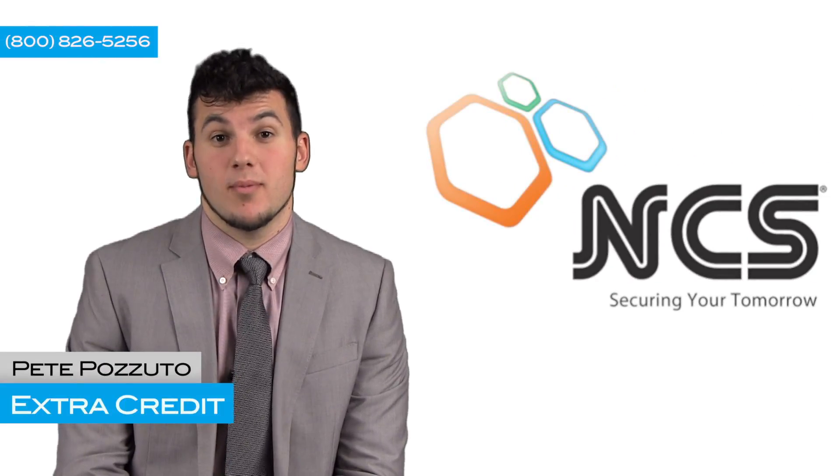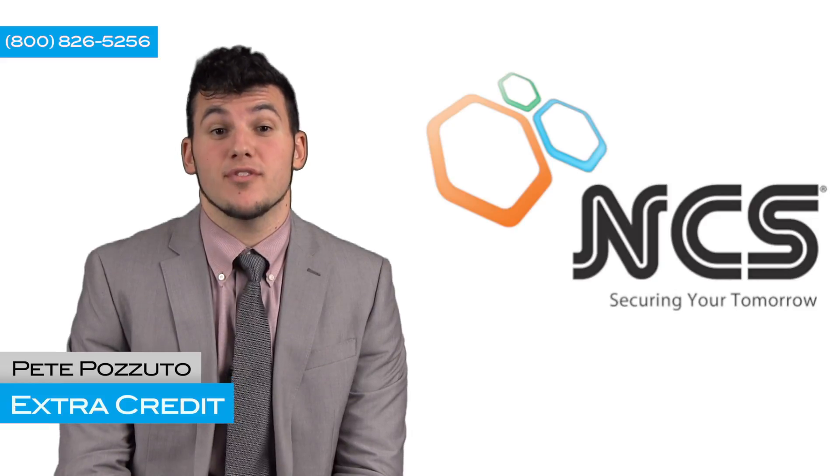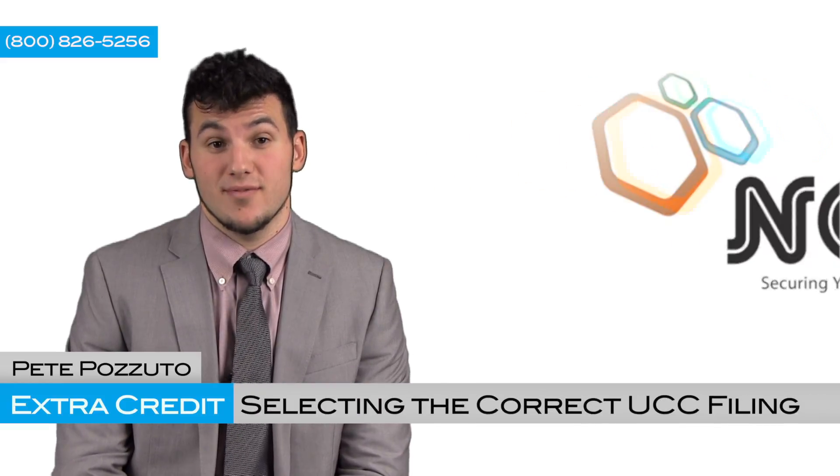Hello, I'm Pete Pizzuto, Business Development Representative here at NCS, and today I'm going to talk to you about selecting the correct UCC filing.